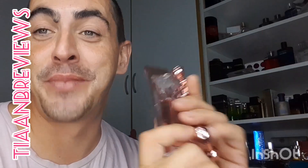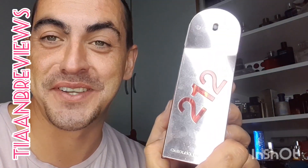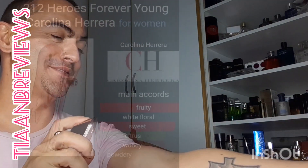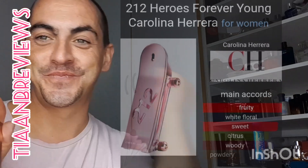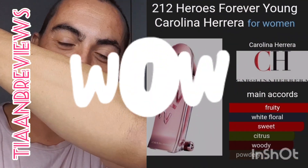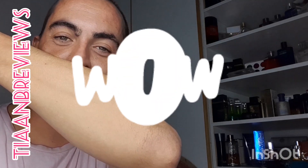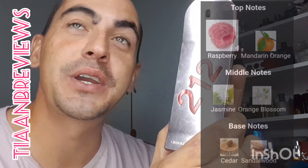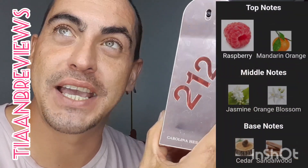I'm about to test this out for the first time — it's first impression day, so I'm so excited. Let's try it out on my wrist. Wow — raspberry, hello! I love that.